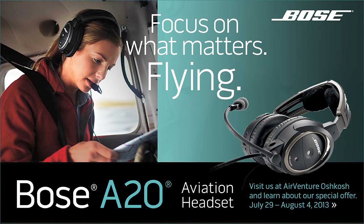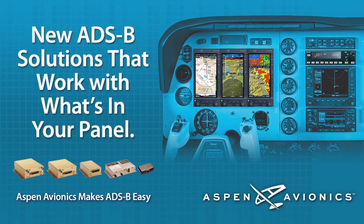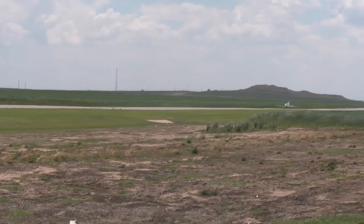Brought to you by the Bose A20 Aviation Headset. Advanced Bose technologies let you focus on what matters, flying. And by the Aspen Evolution Flight Display. Aspen, a new way to look at avionics. Glenn Pugh for avweb.com.